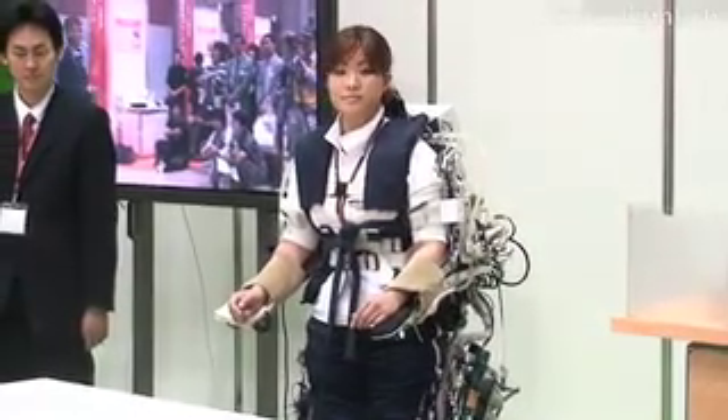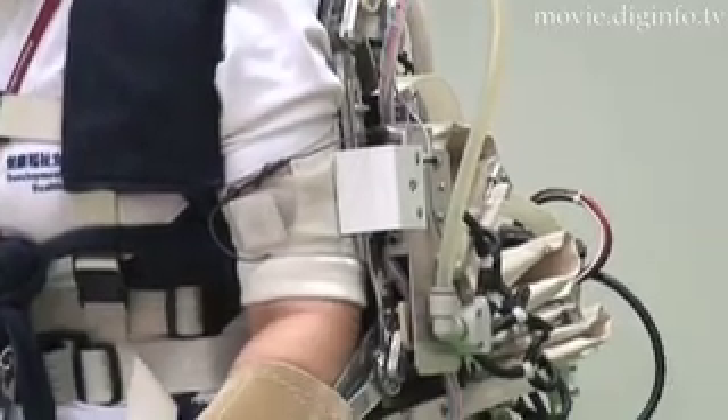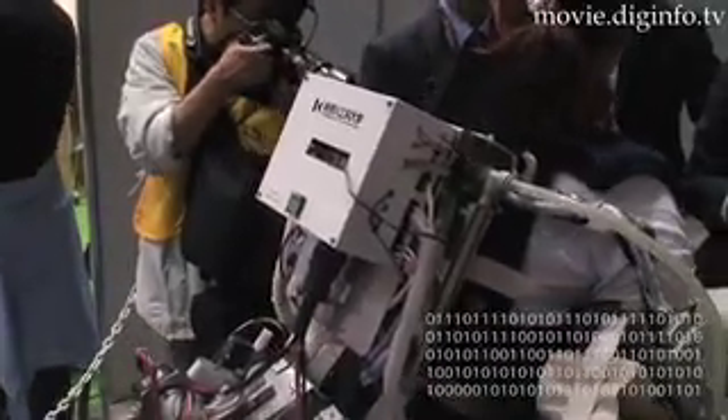The Power Assist Suit represents the success of ongoing revolutionary research aimed at intervening man and machine, as it knits together the human desire to provide care with a stable source of mechanical energy.